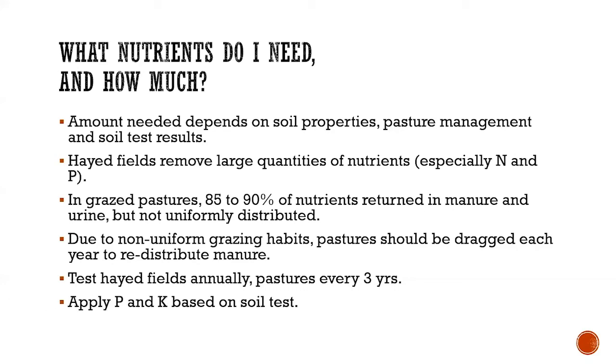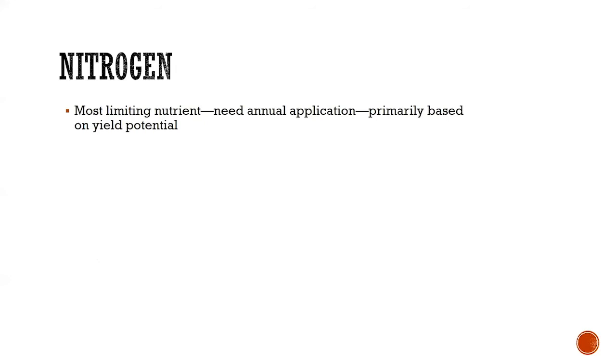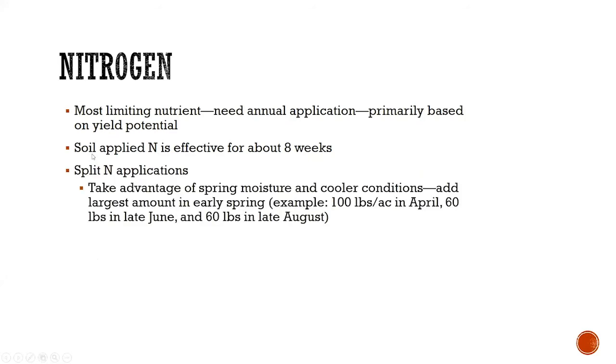Phosphorus and potassium applications are based on whatever the soil test tells you. Nitrogen is a little different — it's the most limiting nutrient. You need to apply nitrogen annually to get good yields, and the recommendation is based on yield potential rather than your soil test. Your application is good for about eight weeks, so you'll want to split it: put some down in the spring, then some after each cutting or every few months through the year. Typically you want to put most of it on in the spring, since that's when you get most of your production. Then you can apply about a third or a quarter at different times throughout the year.